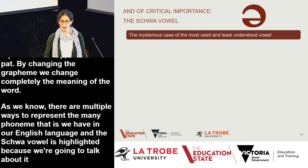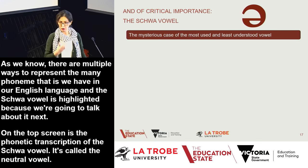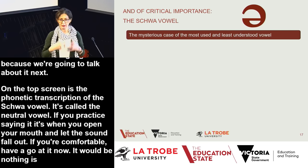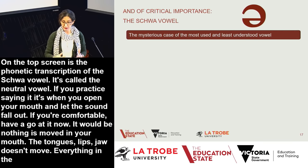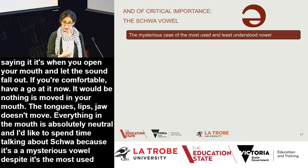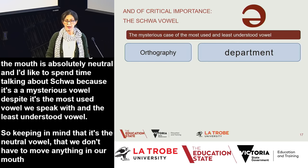The schwa vowel appears in the top right corner as an upside-down E in phonetic transcription. It's called the neutral vowel. If you practise saying it, it's literally when you open your mouth and just let some sound fall out — nothing moves in your mouth. The tongue doesn't move, the lips don't move, the jaw doesn't move. It's called the neutral vowel because everything in the mouth is absolutely neutral.